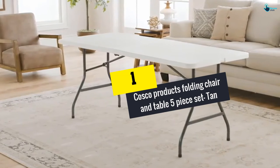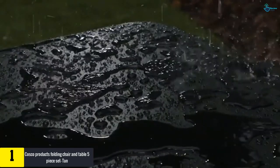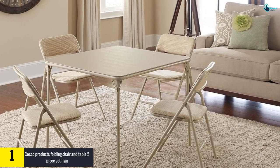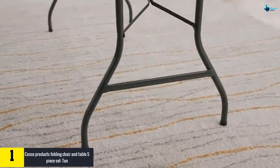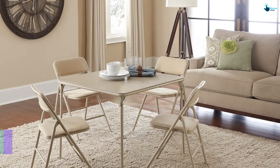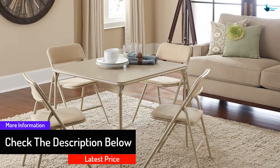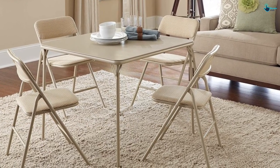And finally at number 1, we have the Costco Products Folding Chair and Table 5-Piece Set in Tan. This is the folding chair and table that tops this list today, and it has a lot of amazing features. The frames are made of durable steel, making them very hard to break, and they feature a powder coated finish that makes them very attractive. For enhanced stability and strength, the set has tube-in-tube and cross braces to reinforce the frame. This is why you should buy this set today for long-term service.